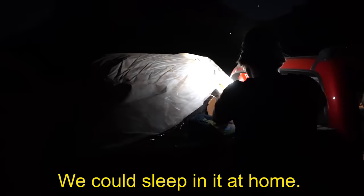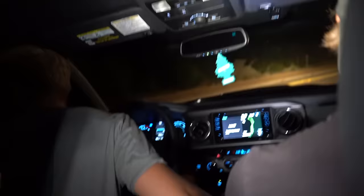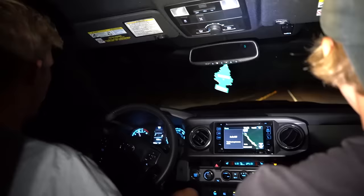I was looking forward to sleeping in this thing, but not now. We can sleep in it at home — that is a good idea, sleeping in the safety of our backyard. Let's get out of here, go go go go! Jeff, you need to drive. That was the freakiest thing that's ever happened to me. We're back on the main road. We'll stop recording until we get home and then we'll explain everything.